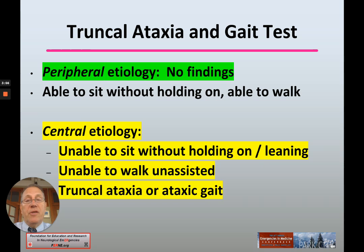If there's a peripheral etiology, there are no findings: no truncal ataxia, no ataxic gait — the patient is able to sit without holding on and able to walk without a wide-based ataxic gait. A central etiology would be suggested if the patient is unable to sit without holding on or leaning, unable to walk unassisted, or has any evidence of truncal ataxia or ataxic gait otherwise.